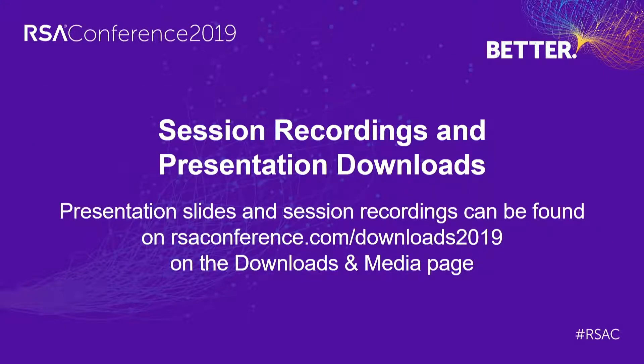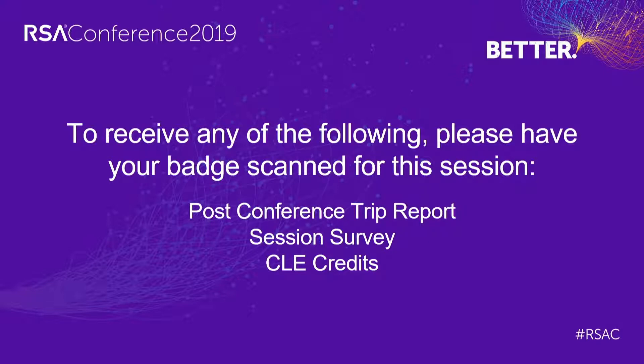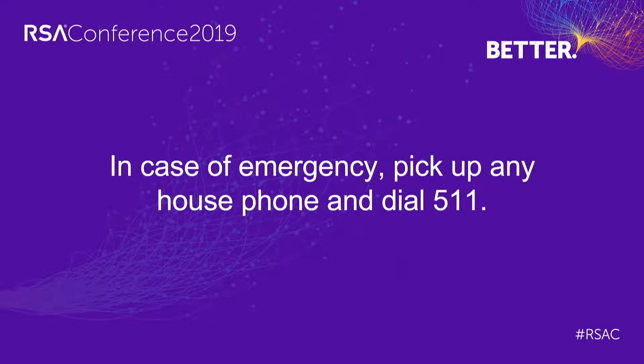Good afternoon, everyone. Welcome to this afternoon's session on the hackers and threats track. The title is Securing the Port Bay Doors: How Cybersecurity Risks of IoT Automation. Our speakers are Stephen Hilt and Numan Hook, both senior threat researchers at Trend Micro. Please welcome them.